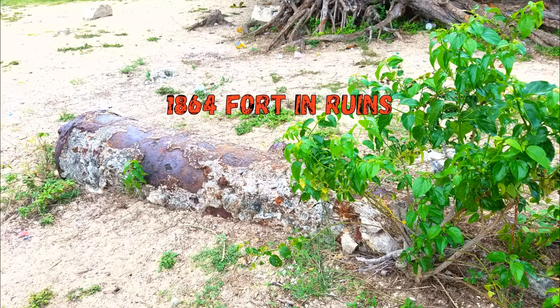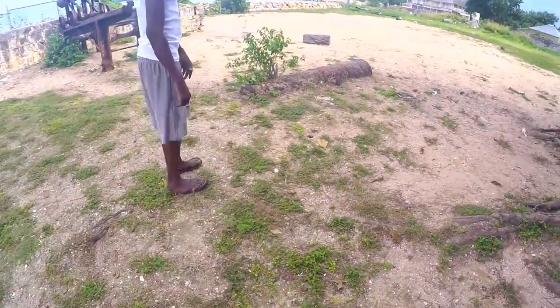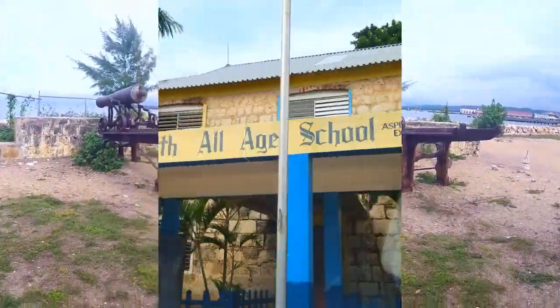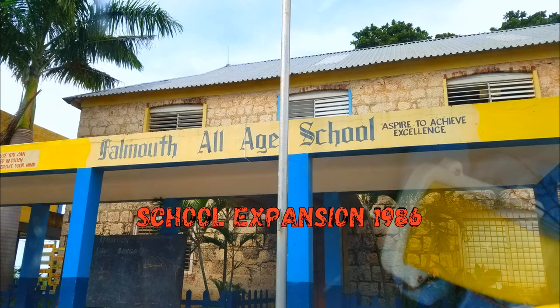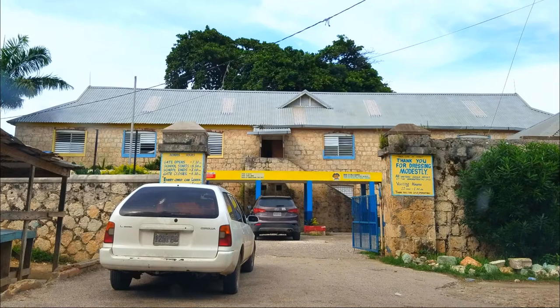By 1882, the site was taken over by the town constabulary and rehabilitated slightly. In 1902, the site took on a function as the town's free all-age school. In 1986, the school was finally able to expand with the addition of a large concrete wing, more than doubling the size of the school. The school has now occupied the site for more than a century, much longer than its history as a military installation.